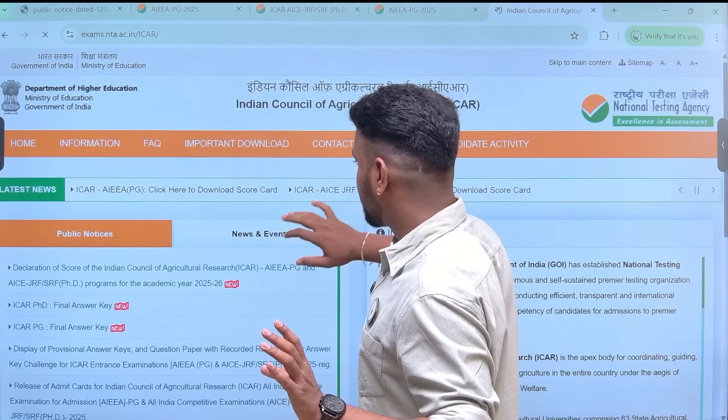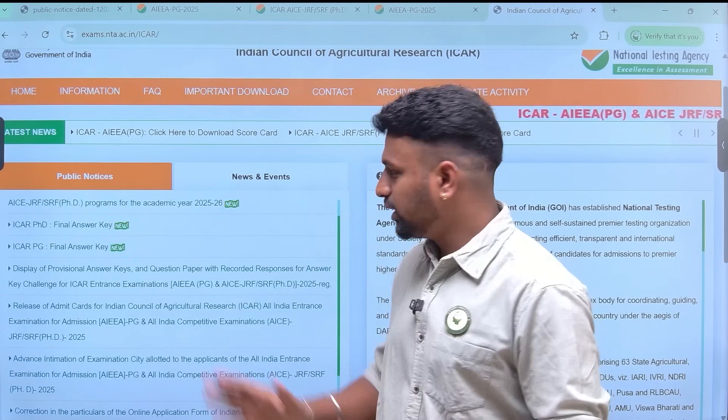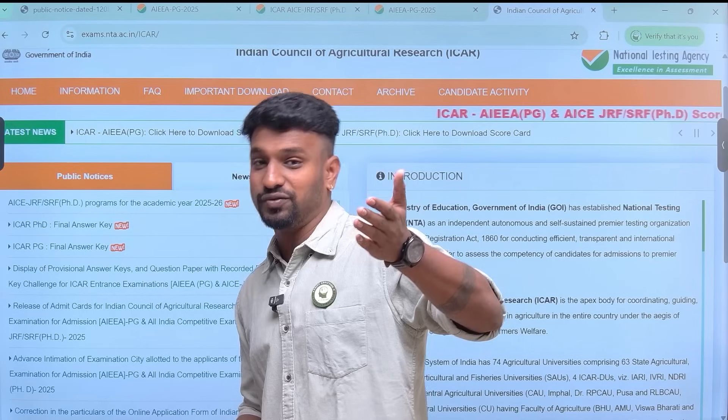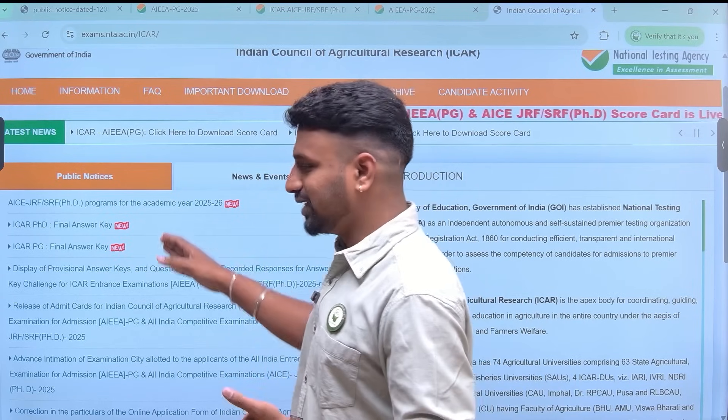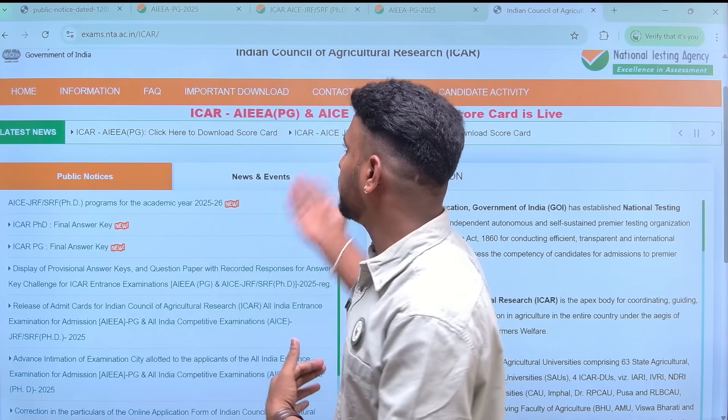Regarding the key answers — the final key answer PDF is available here, so please download it for your reference. If you are a student preparing for 2026 or 2027, these will really help you. And if you want the previous year question papers, you can get them on our website, AgriEdit.